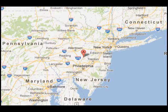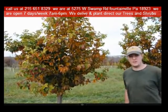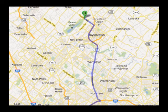Give us a call at 215-651-8329 for trees and shrubs. Or if you have a question about trees and shrubs, we'd be glad to try and answer your questions. Highland Hill Farm is your source for information and also for trees and shrubs on the East Coast. Thank you.